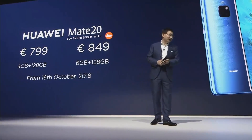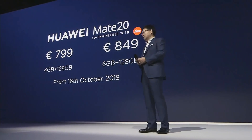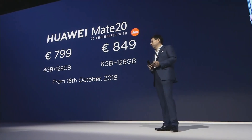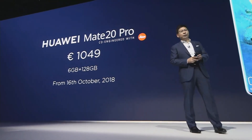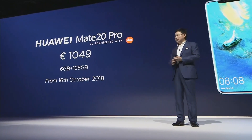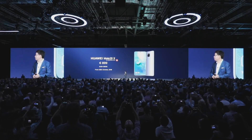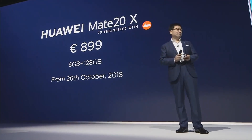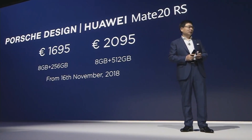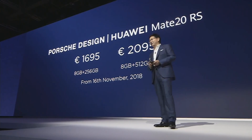The Huawei Mate 20 price: for the 4GB plus 128GB, the price is 799 euros. And the 6GB plus 128GB is 849 euros. And the Mate 20 Pro price is 1,049 euros. This will start to sell from the 16th of this month. And the Mate 20X price is 899 euros, and it will be available from the 26th of this month. And this is the Porsche Design Huawei Mate 20 RS, two colors for your selection.